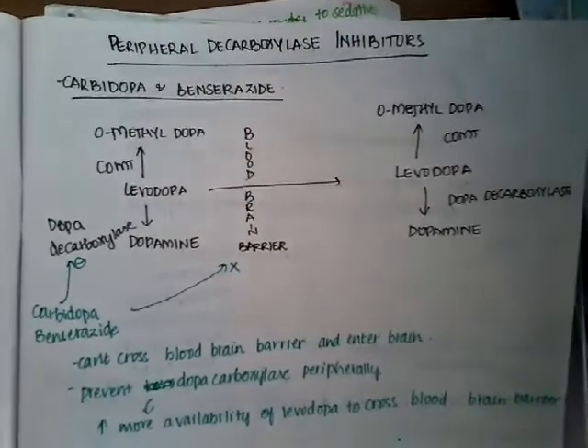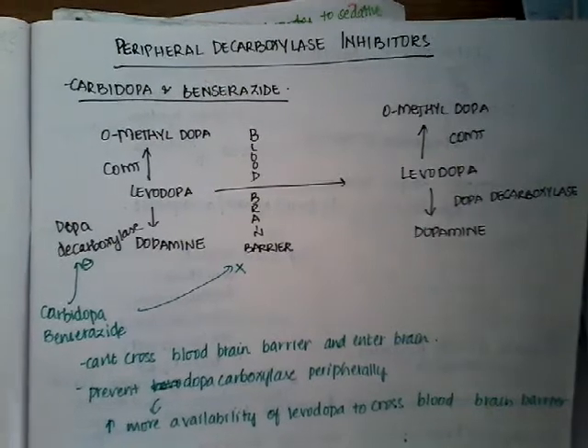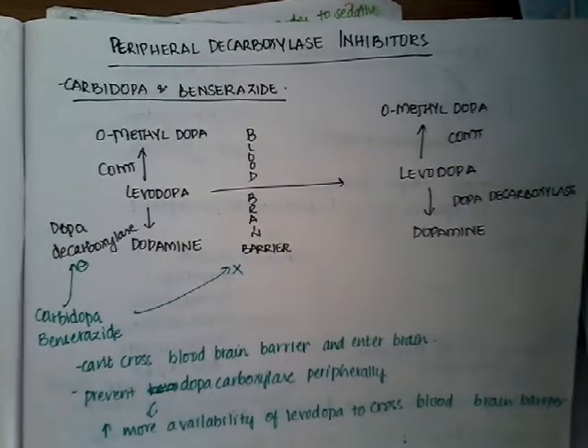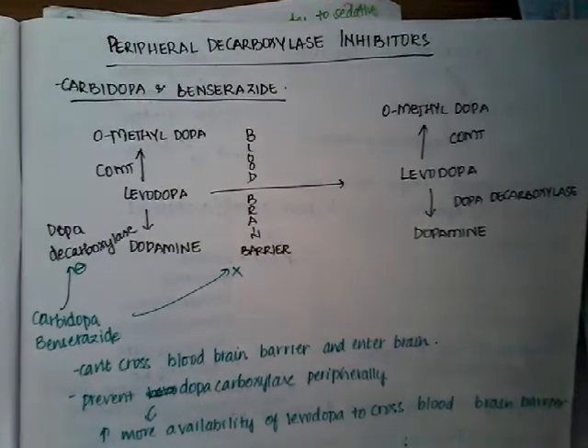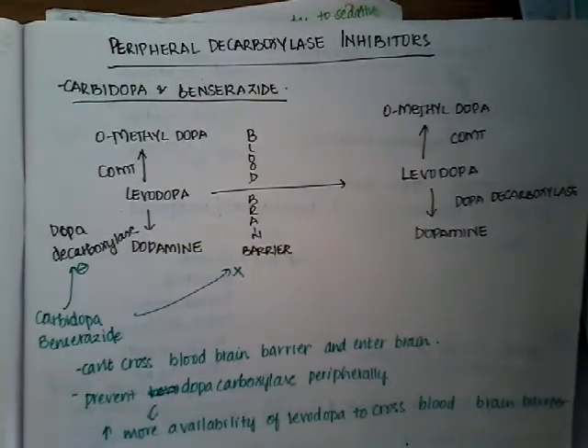Hello friends, this is a new lecture on peripheral decarboxylase inhibitors. It is a continuation of the old lecture on Parkinsonism — this is the third lecture. Please refer to the last two lectures, at least the first lecture, in order to get a better understanding of the present lecture.